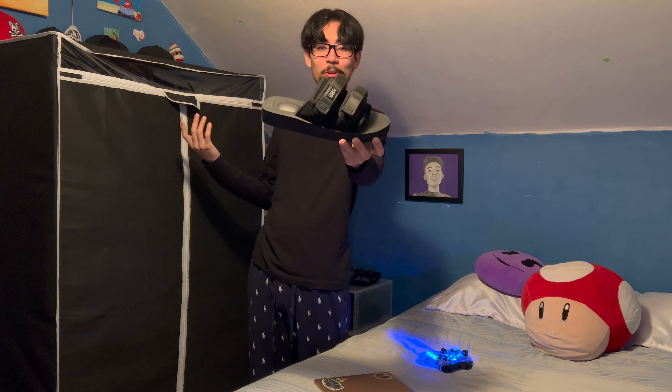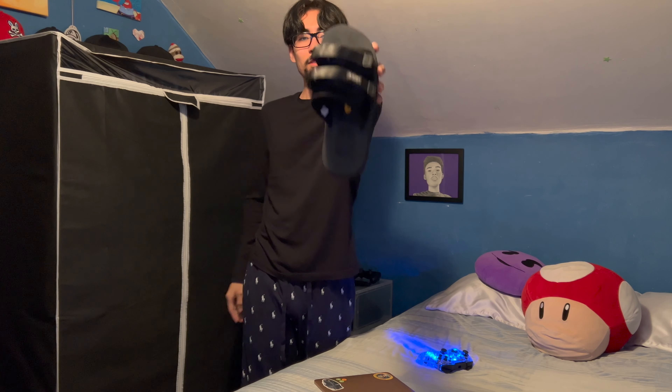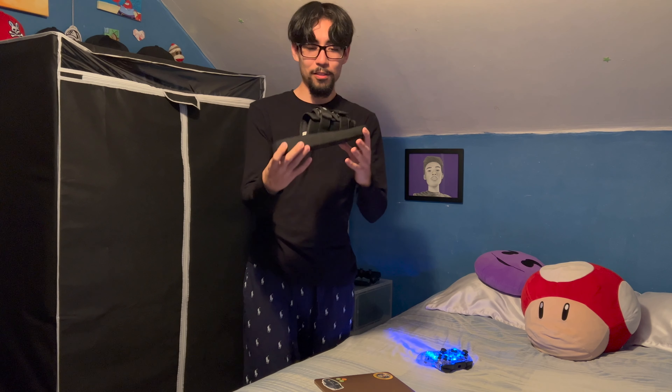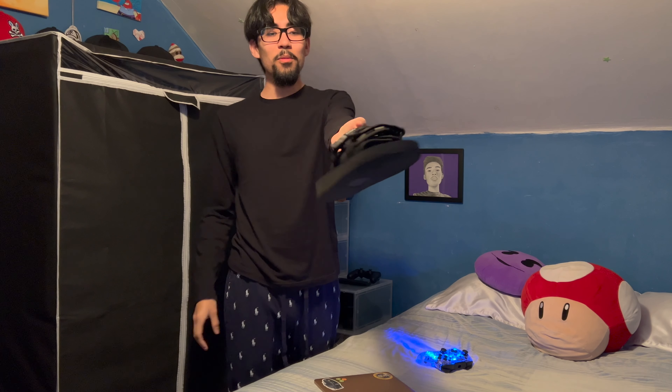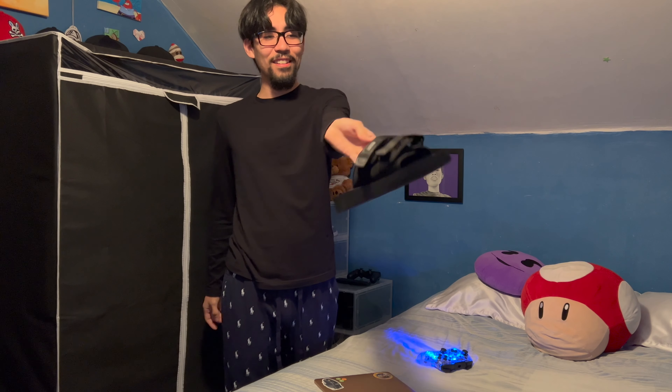This isn't really considered a shoe — it's a sandal — but they cost $200 so I'm including them. These are Suicoke — I think it's Japanese. These are crazy; you put them on and they just look cool.